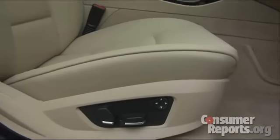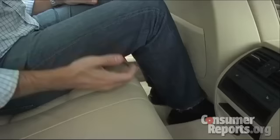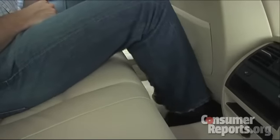The front seats offer excellent support for a variety of body types, particularly lumbar and shoulder support. Even though the seats lack aggressive bolsters, they do provide plenty of lateral support. The rear seat is roomy enough for two adults, but adding a third means it's going to be a bit crowded. Even though the seat cushion is low, it's tilted to give good thigh support, and there's plenty of headroom and legroom for six-footers.